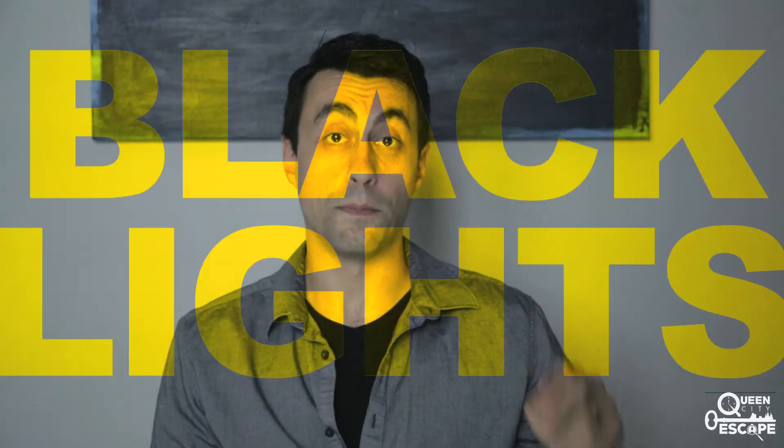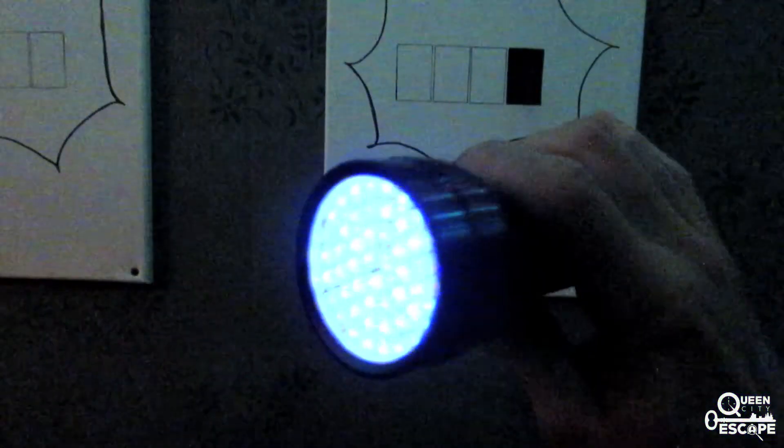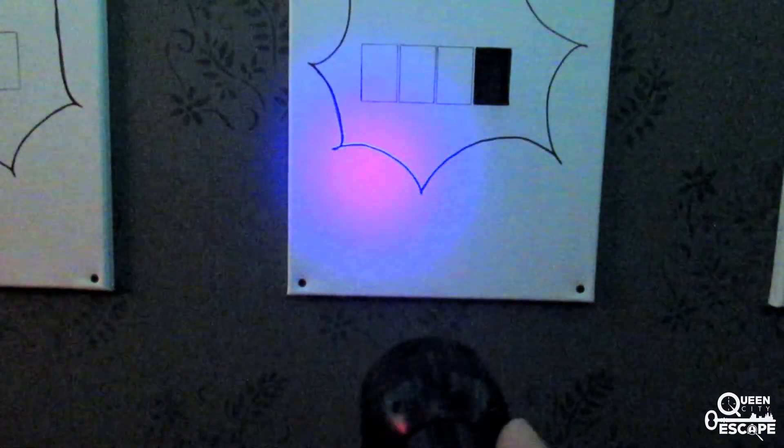Number two: blacklight flashlights, also known as UV flashlights, help reveal hidden messages written in invisible ink.